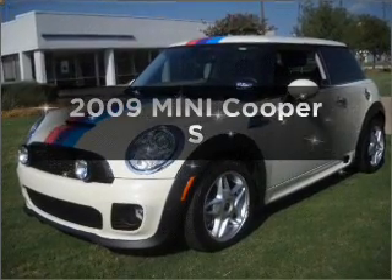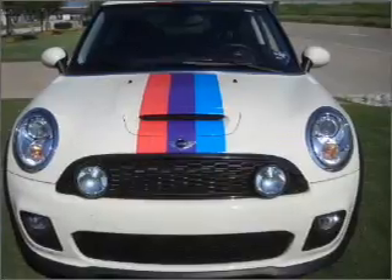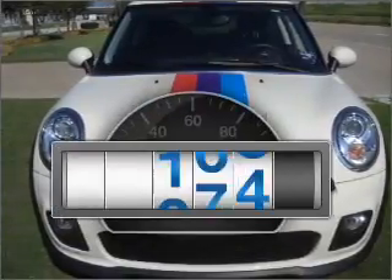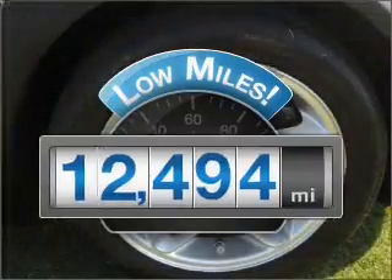Imagine yourself in this 2009 Mini Cooper. If you're looking for an automobile with great attributes, look no further. A low odometer reading makes this vehicle a great value at this price.